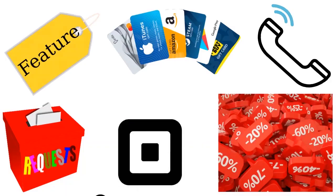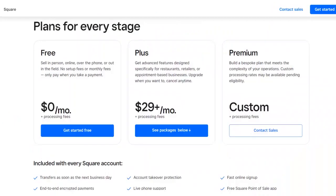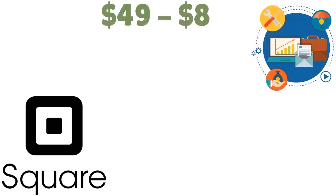Premium also includes physical gift cards and discounts on Square Payroll, Square Loyalty, and Square Marketing. Keep in mind that the plans above do not factor in the cost of Square's payment processing hardware. While Square gives you a free card reader, most businesses upgrade to a more advanced Square reader, which can cost anywhere from $49 to $800 depending on the model.